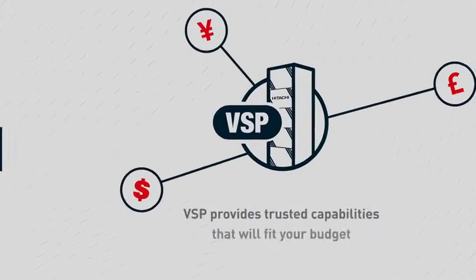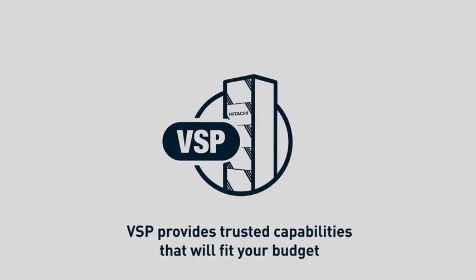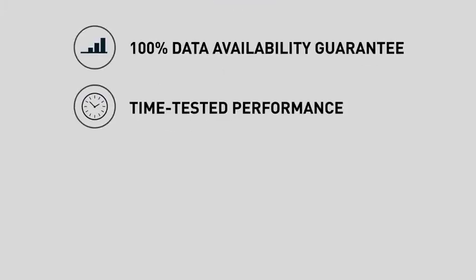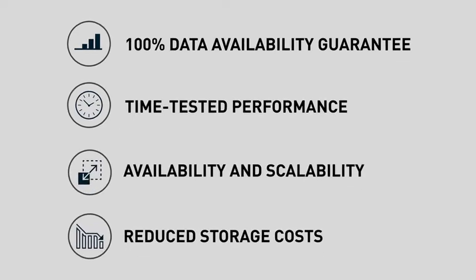Proven — VSP provides trusted capabilities that will fit your budget. You'll also get a pioneering 100% data availability guarantee, time-tested performance, availability, scalability, and reduced storage costs.